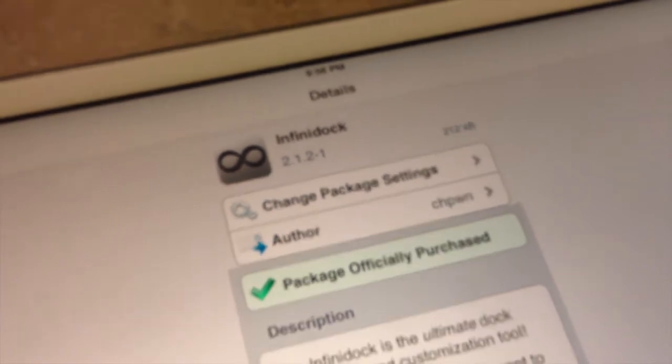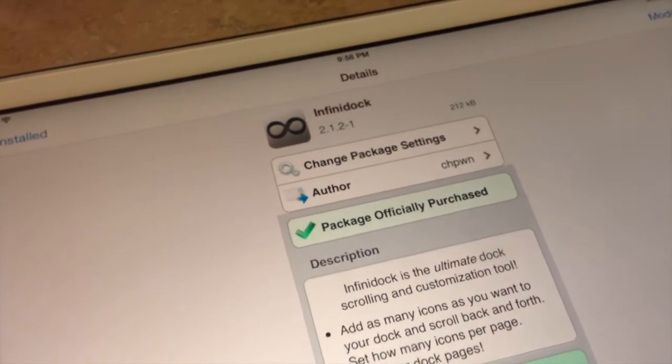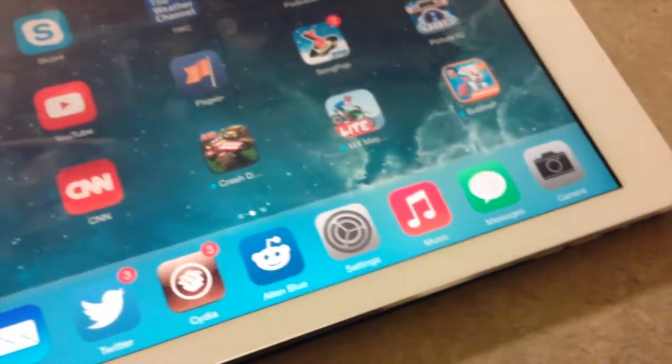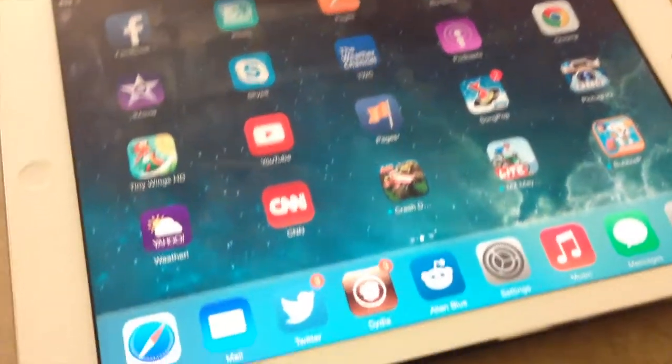Hey guys, this is Dan from iPadGelbrake.com. The Infinidoc from CHPoen was just released. It's 99 cents and it will allow you to have an infinite number of icons along your dock. It will also allow for scrolling, and you can set how many icons are allowed per page.